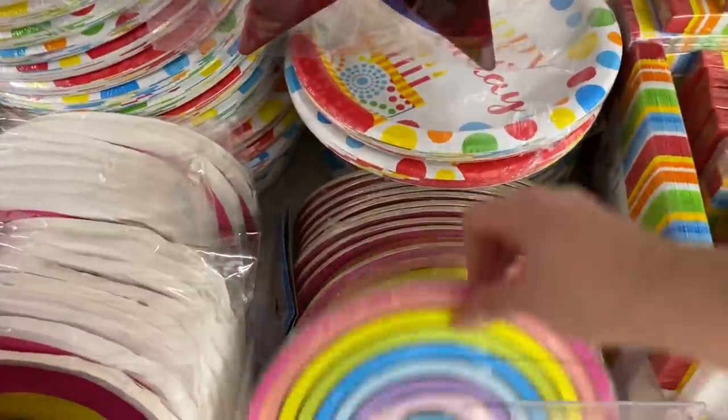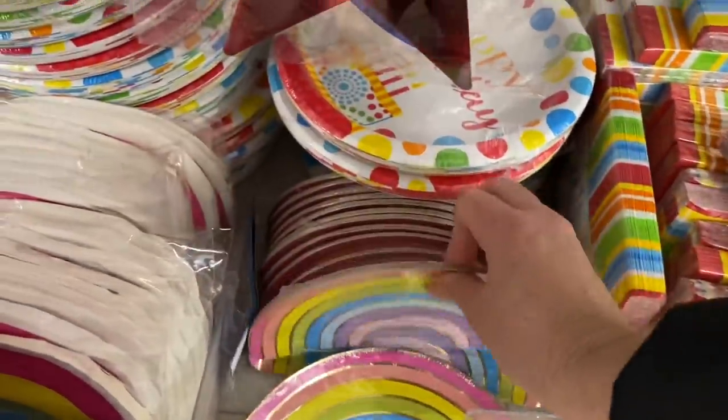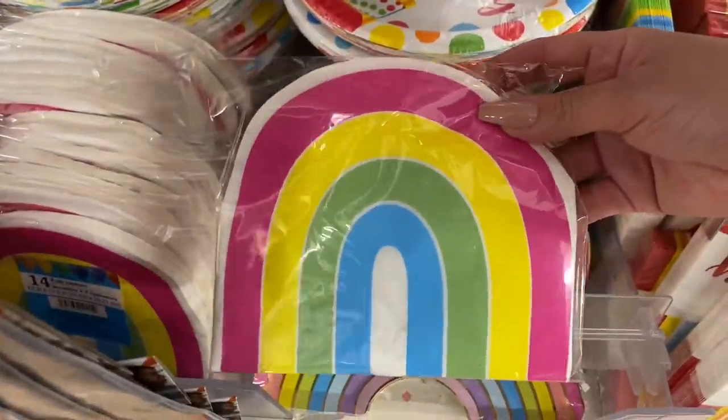Oh, these are new as well — how beautiful! Ten in a pack, and then napkins — so nice.